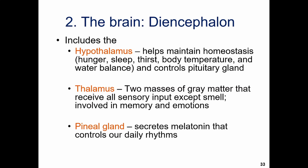Moving on to the diencephalon, which has two main pieces: the hypothalamus and the thalamus. The hypothalamus controls some of the more primitive functions of the body — maintaining homeostasis, hunger, sleepiness, thirst, body temperature, and water balance. It also bridges us to the endocrine system. The thalamus serves as a gateway, taking all sensory input except smell and helping send signals to the right area; it's also involved in memory and emotions.